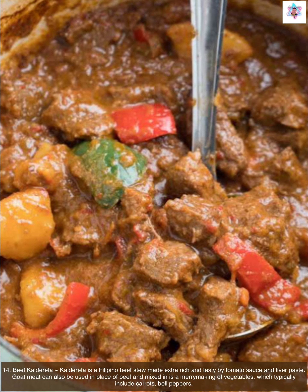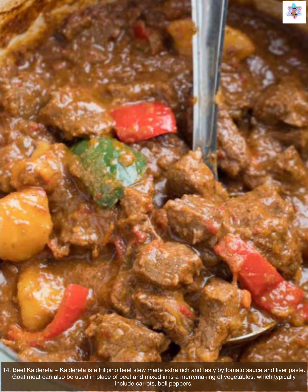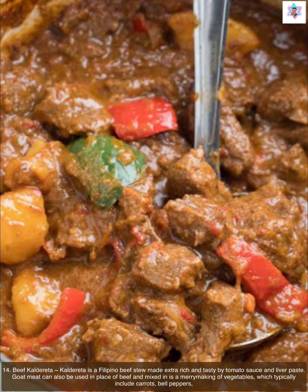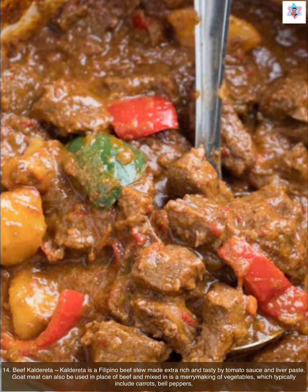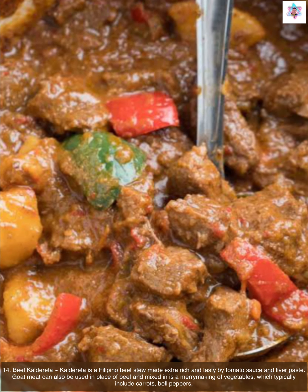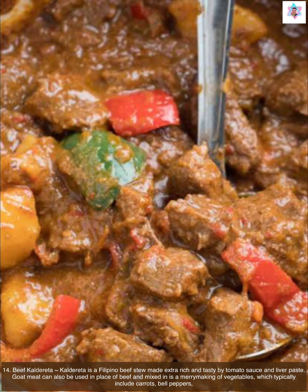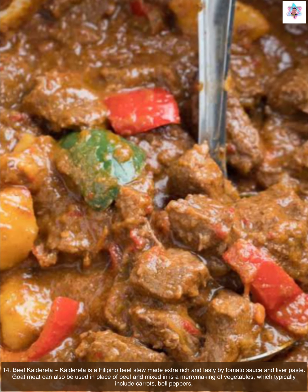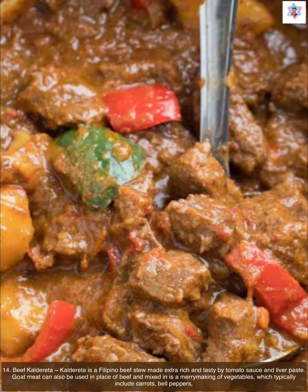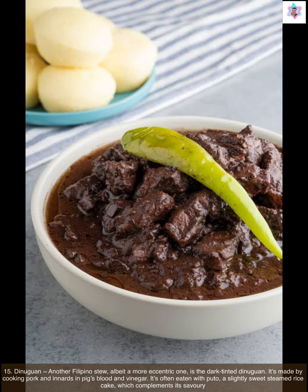Next is beef caldereta. Caldereta is a Filipino beef stew made extra rich and tasty by tomato sauce and liver paste. Goat meat can also be used in place of beef. It's a merry mix of vegetables which typically include carrots, bell peppers, and potatoes.